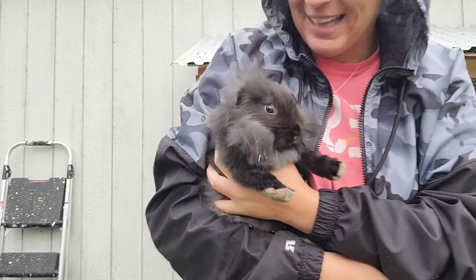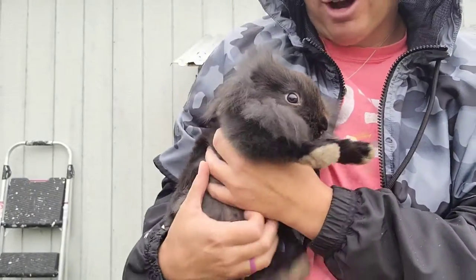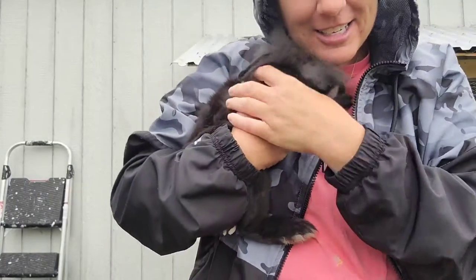He is supposed to be a lion head. As you can see all the fuzz around him. Oh, and he's so soft. I just love him too!